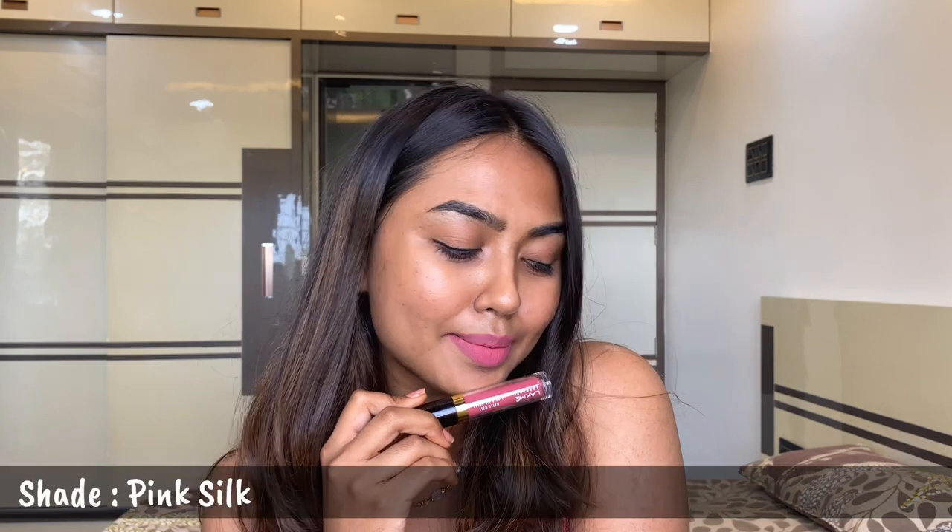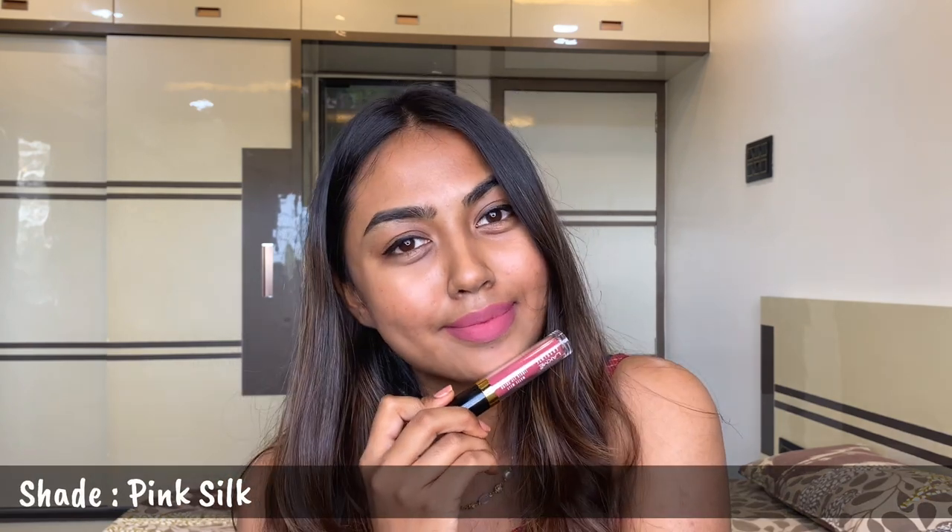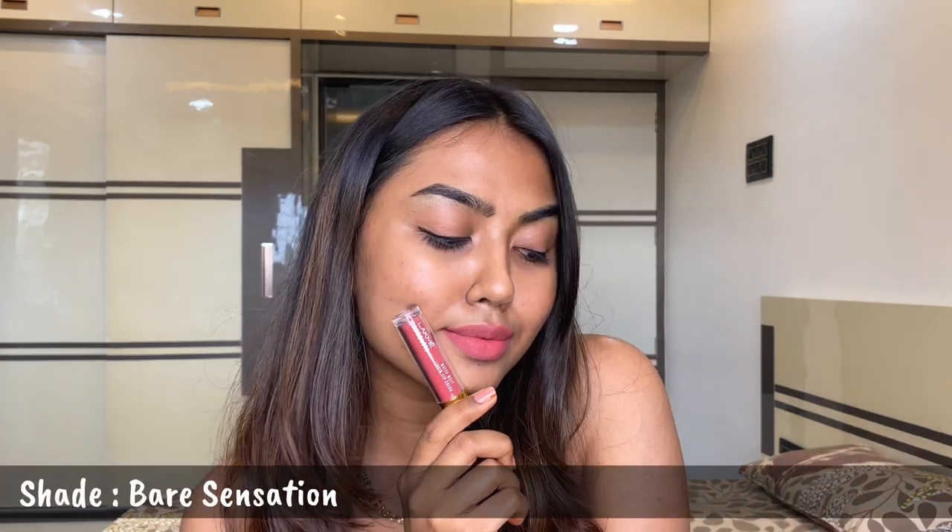That is the shade Pink Silk dried down to a complete matte finish. These liquid lipsticks are very lightweight on the lips and they are non-sticky, so that's a big yay. The next shade is Bare Sensation — another very beautiful hue of pink. These liquid lipsticks are transfer-proof; they do not transfer, so you can easily eat or drink with these on.